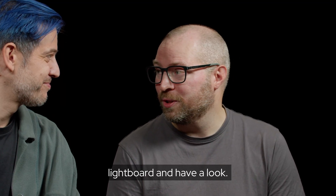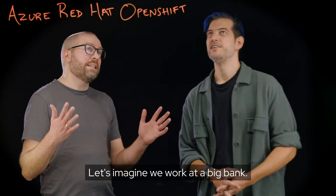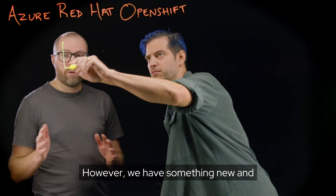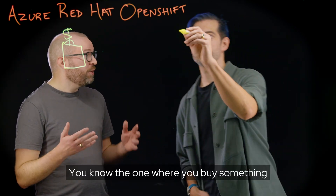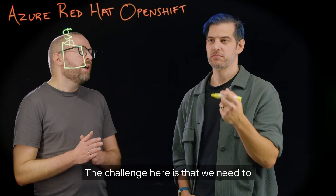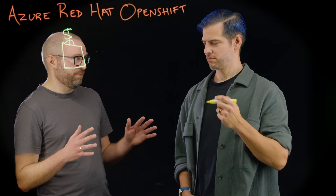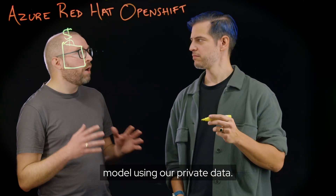So Robert, where do we start? Great question. Let's head over to the lightboard and have a look. Let's imagine we work at a big bank. We have all the classic banking services, but we have something new and exciting in development — it's a buy now pay later service, the one where you buy something online and you pay later. The challenge here is that we need to assess thousands of loans within seconds. To do this, we have developed our own AI model using our private data.